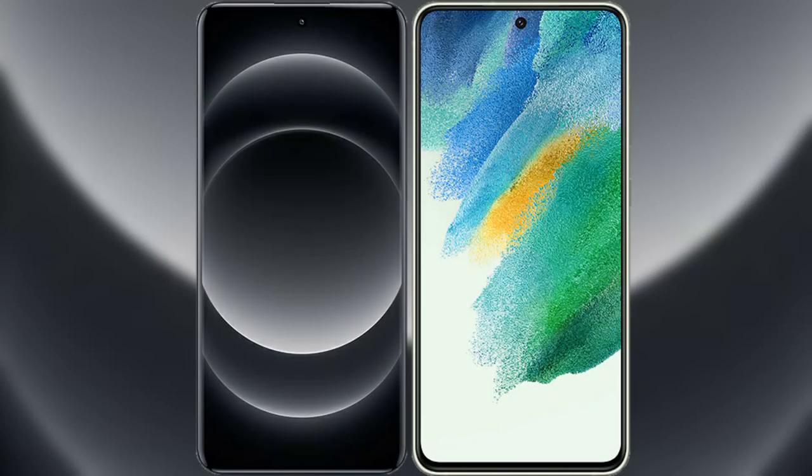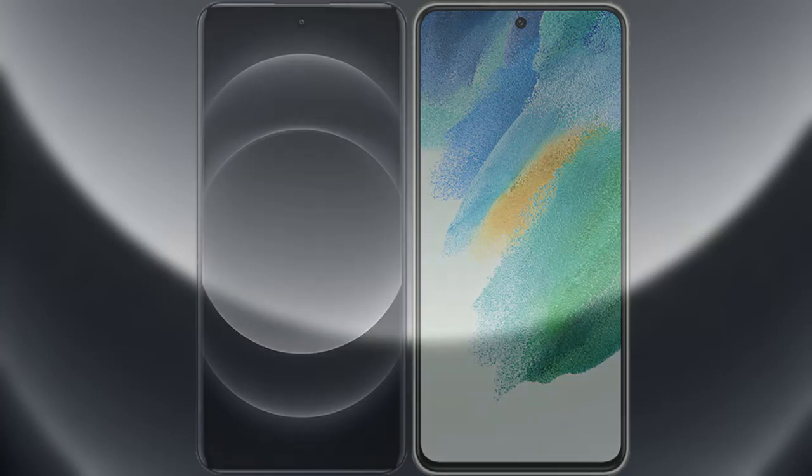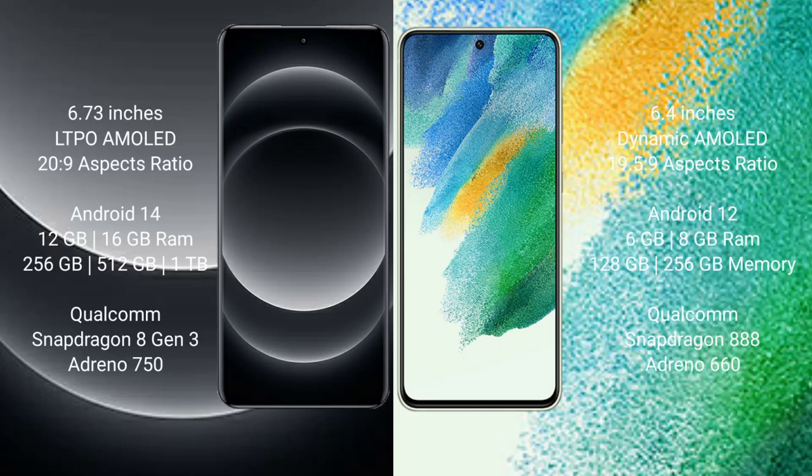I will compare the new Xiaomi 14 Ultra with Samsung Galaxy S21 FE. Xiaomi 14 Ultra comes with a 6.73-inch LTPO AMOLED display. Samsung Galaxy S21 FE comes with a 6.4-inch Dynamic AMOLED display.